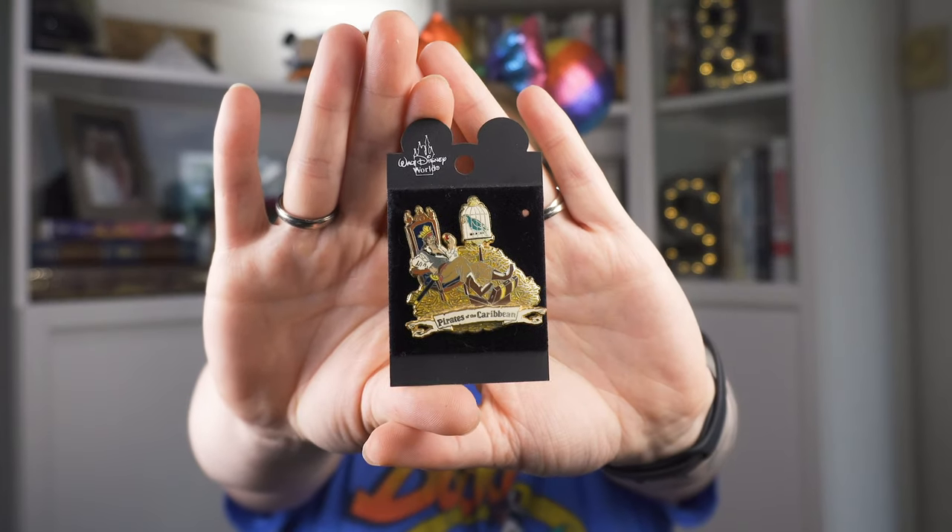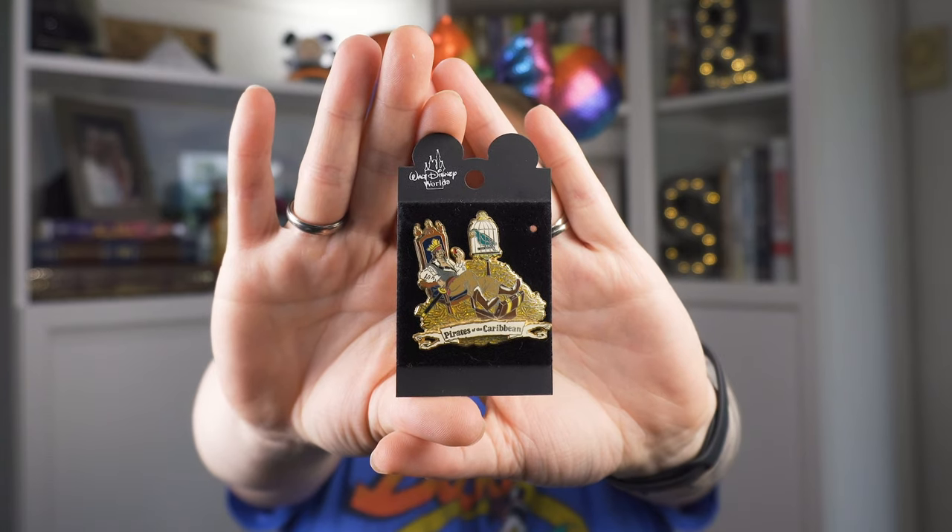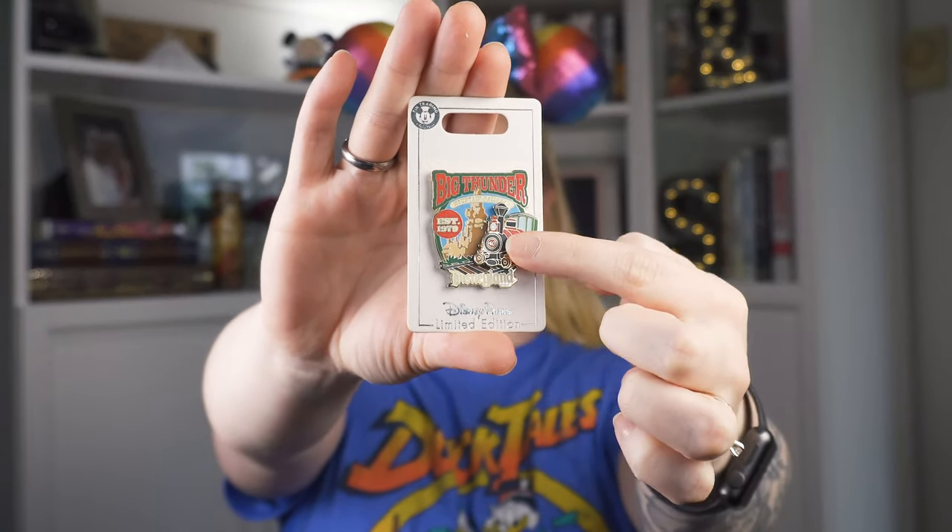These grab bags had a lot of older pins that are a little bit harder to find. Like this one — it's a Pirates of the Caribbean pin with Jack Sparrow, a little bird, sitting in his little treasure room in a lounge chair with his feet up on his treasure chest and a ruby in his hand. The very last pin is actually newer — it's from 2019, celebrating the 40th anniversary of Big Thunder Mountain Railroad. It's a cast exclusive pin, LE 600, available at the Team Center. The train moves!